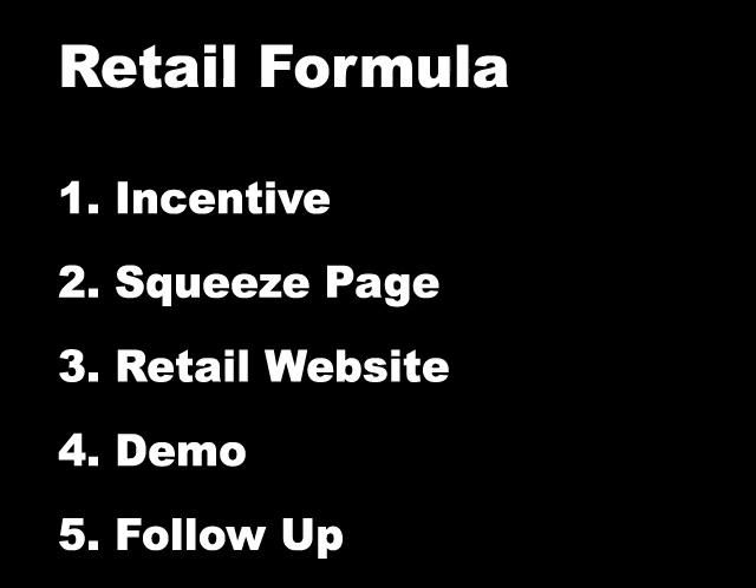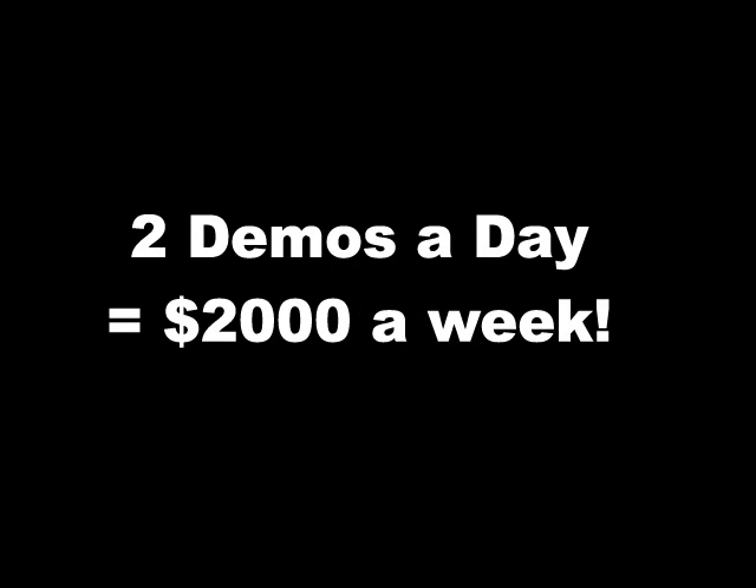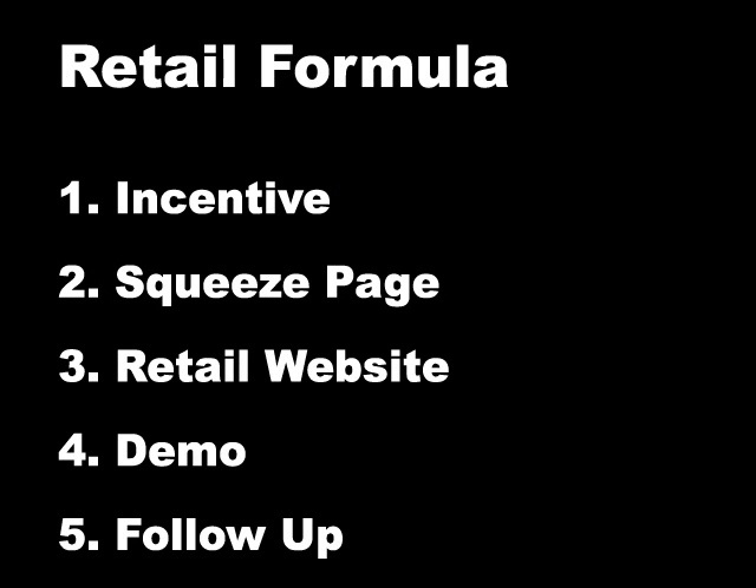The five components in place are the incentive, squeeze page, retail website, demo, and the follow-up. Two demos a day equals $2,000 a week. But stop with all the information overload — you have five components, that's all you need to look at.